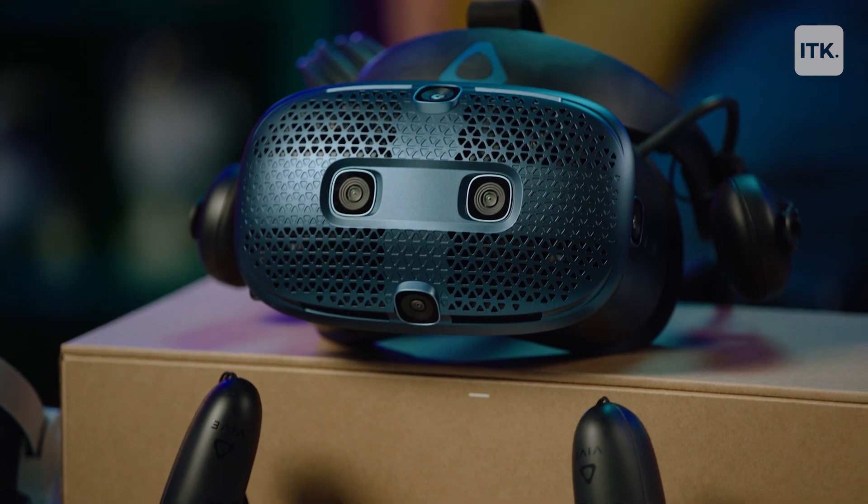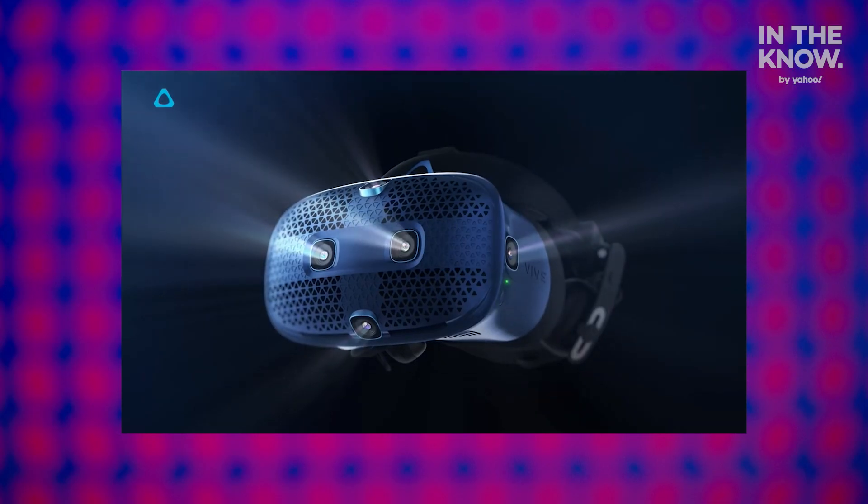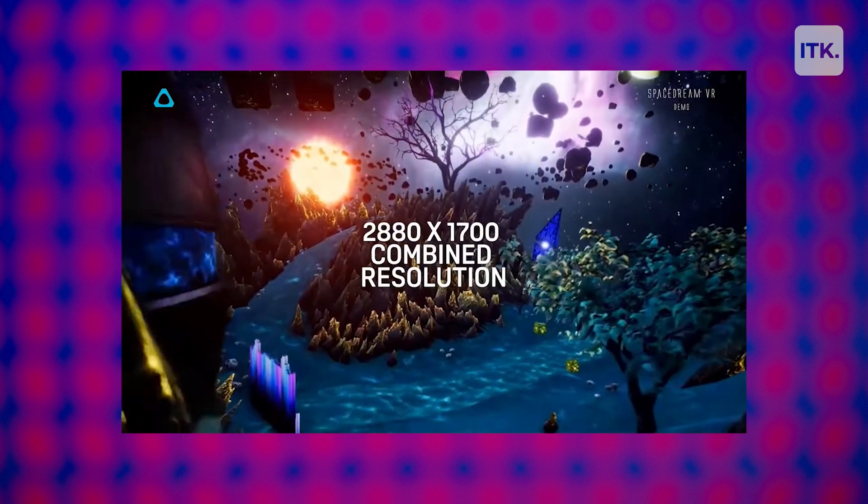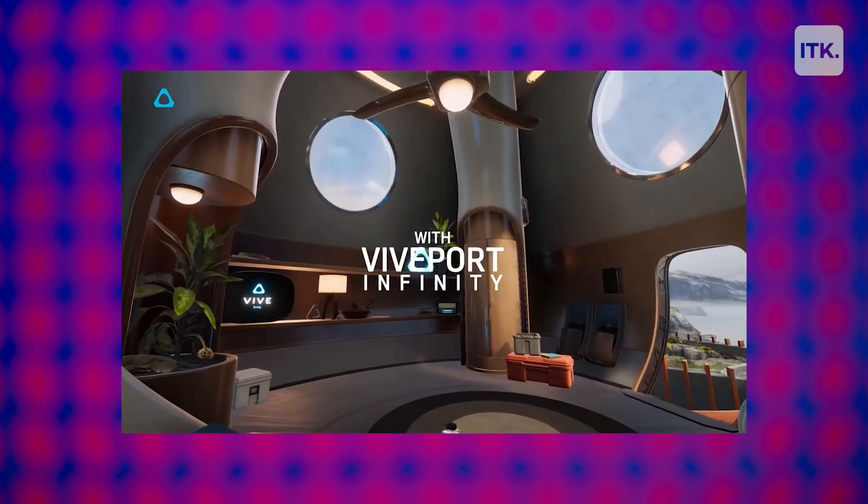And last, we have the HTC Vive. It has an expansive movement coverage with a wide tracking field of view, and a 2880x1700 combined resolution.